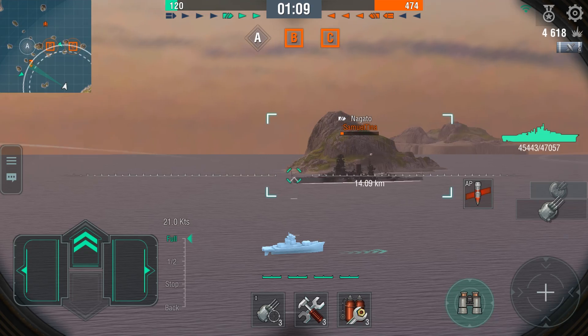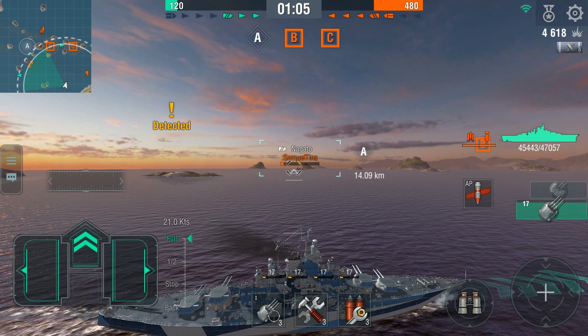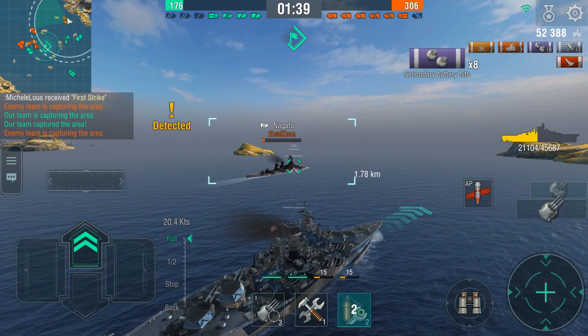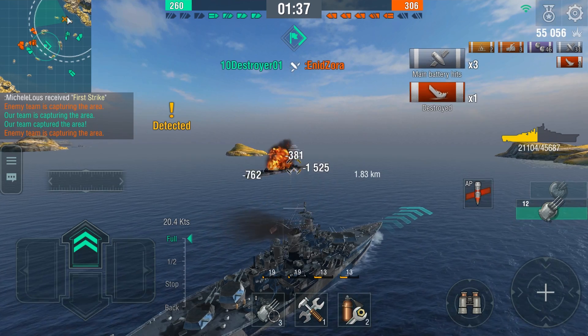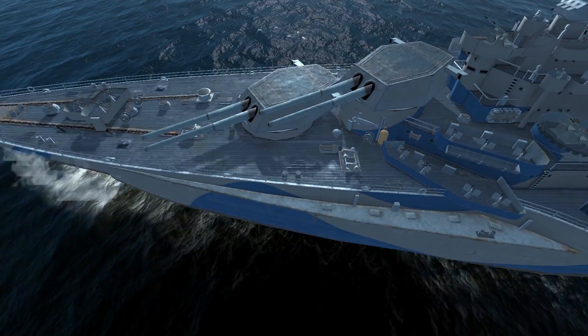Her firing range at 13.5 km is one of the longest among Tier VII battleships. The damage she delivers with high-explosive shells is close to 1,100 hit points, and armor-piercing shells hit for around 1,800 hit points.